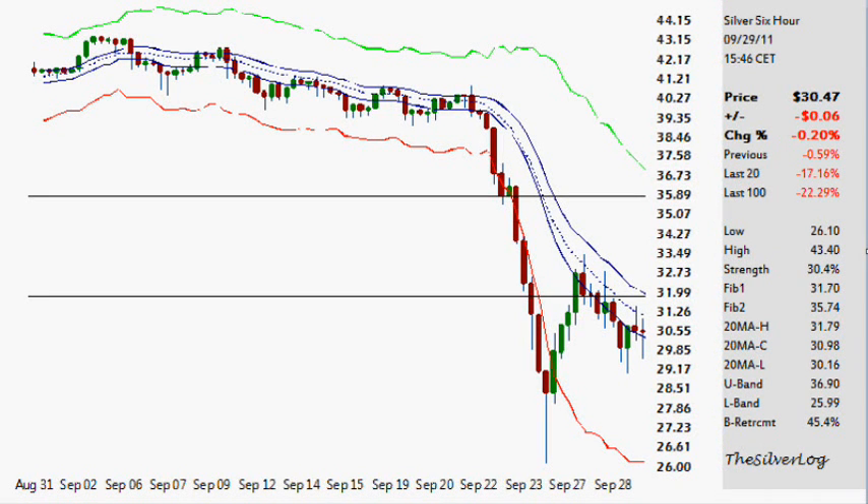Hello, today is the 29th of September 2011. Within this video we'll take a look at the silver market, move into volatility, nine reasons why the stock market isn't going to do so well the next week or two, and some volatility in silver. We'll get started right now.